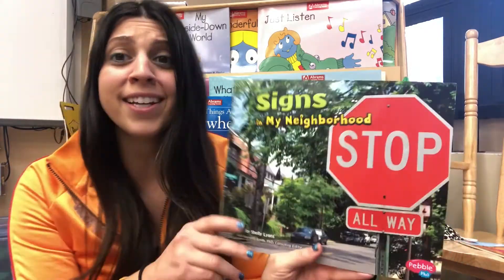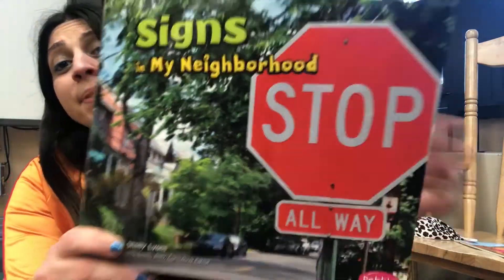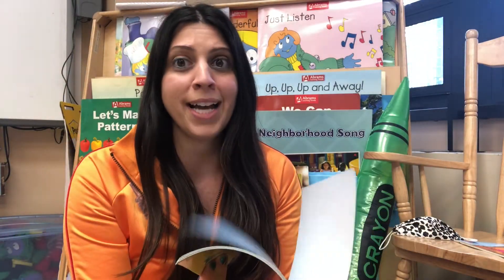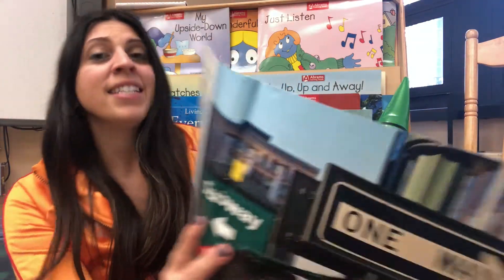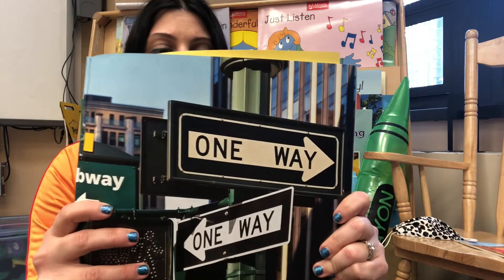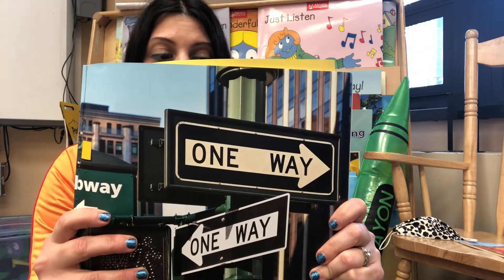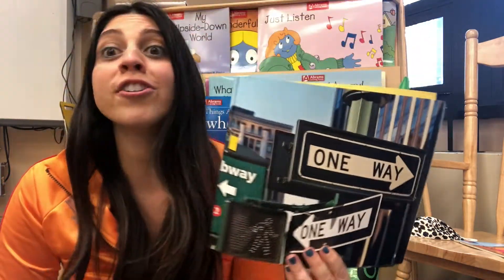One of the things I notice on the cover of the book is this giant stop sign. I see stop signs all over my neighborhood. Let's learn about them. What is a sign? Signs tell us what to do. They keep us safe. Look for signs in your neighborhood. There are tons of signs in our neighborhood, and yes, they're all there to keep us safe.